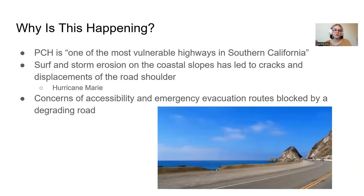PCH is considered one of the most vulnerable highways in Southern California. Surf and storm erosion on these coastal slopes has made the road shoulder crack, displace, and become generally uneven and fairly unsafe. Hurricane Marie was cited as one of the major reasons that PCH has been damaged this way. Concerns of accessibility and emergency exits have also arisen because of the risk of this route being blocked by a degrading road.